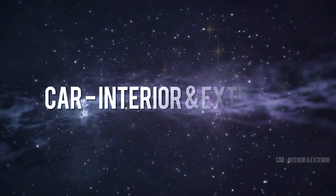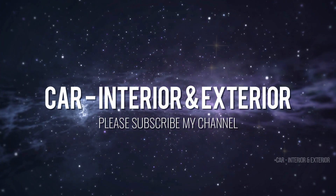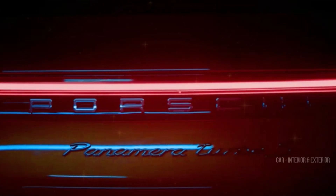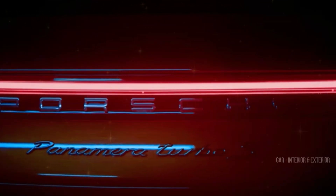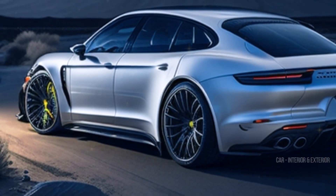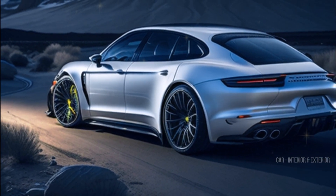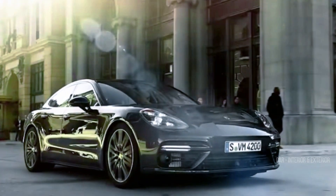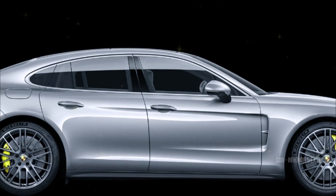The Panamera prototype you see in the gallery above is causing quite a stir. We first caught a glimpse of this car back in May, but it seems Porsche isn't quite ready to shed all of its camouflage just yet — there might be some changes lurking under that disguise, especially at the front.